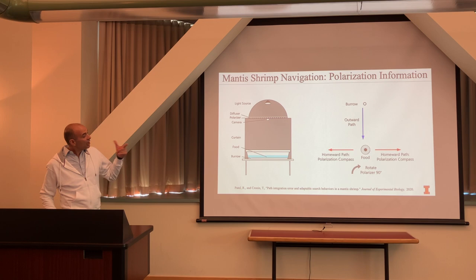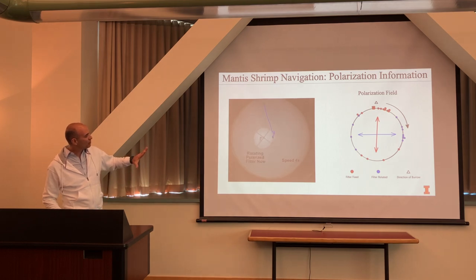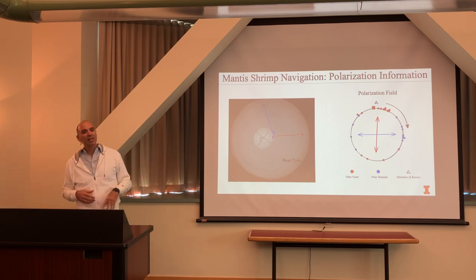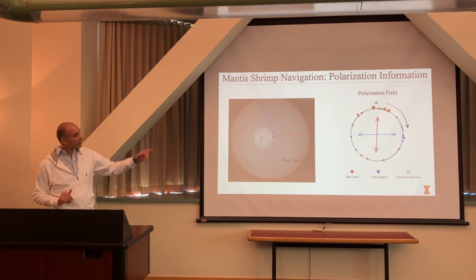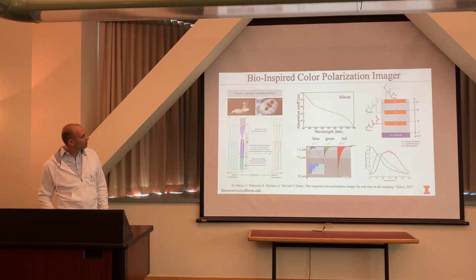In the final video, once they found food and were eating, we rotated the polarization filter by 90 degrees. Nothing else changed — intensity the same, color the same. Only the perceived angle of polarization changed. We rotated it plus or minus 90 degrees, and the animal's navigational heading changed correspondingly — demonstrating they use polarization information for navigation.